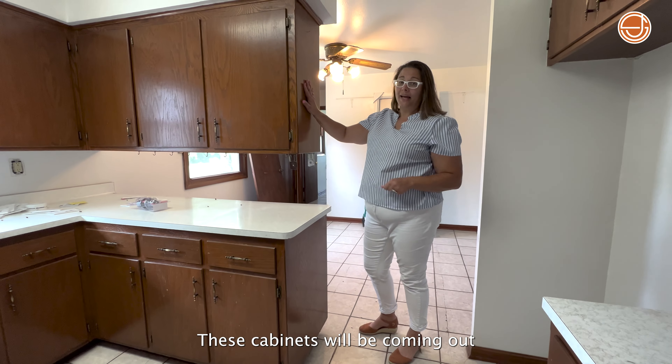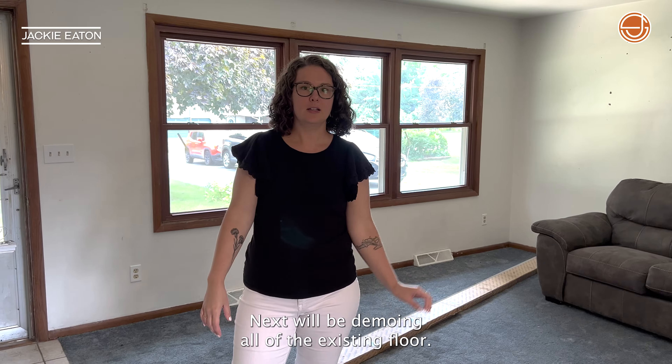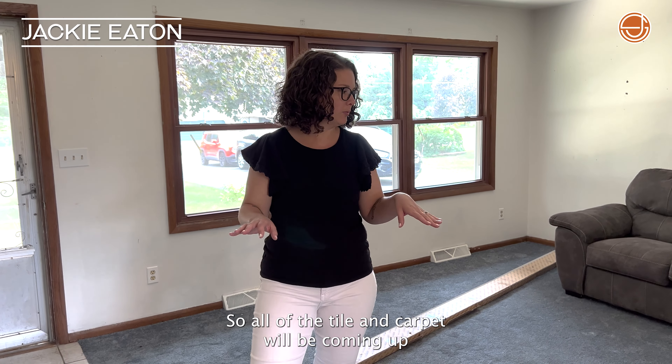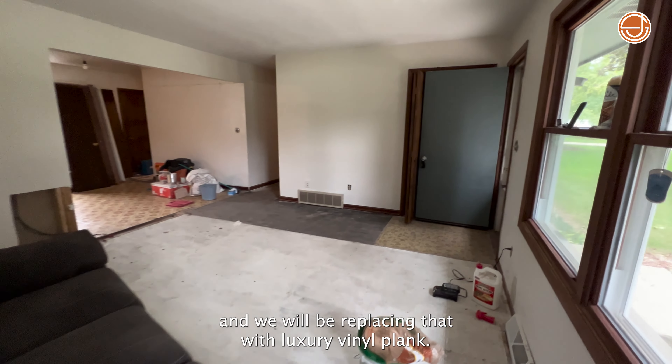These cabinets will be coming out to allow a direct line of sight into the dining room. We'll be demoing all of the existing floors, so all of the tile and carpet will be coming up, and we will be replacing that with luxury vinyl plank.